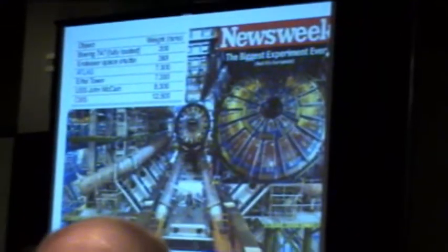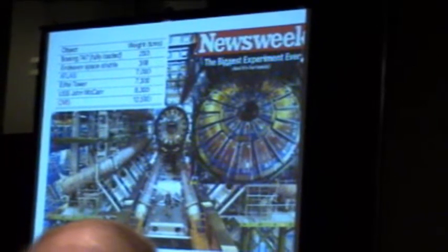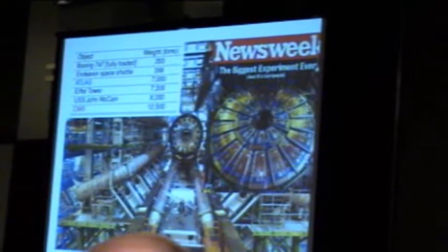Here are pictures of the ATLAS and CMS detectors. The ATLAS detector is the world's largest particle detector — it weighs about 7,000 tons. CMS is slightly smaller but denser, and it weighs about 12,000 tons. These are absolutely huge things, and I've given you some other items for comparison.